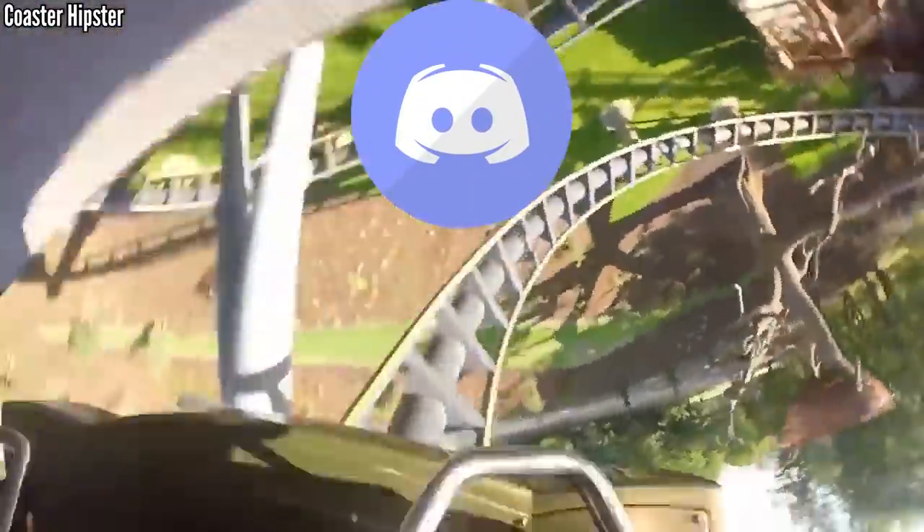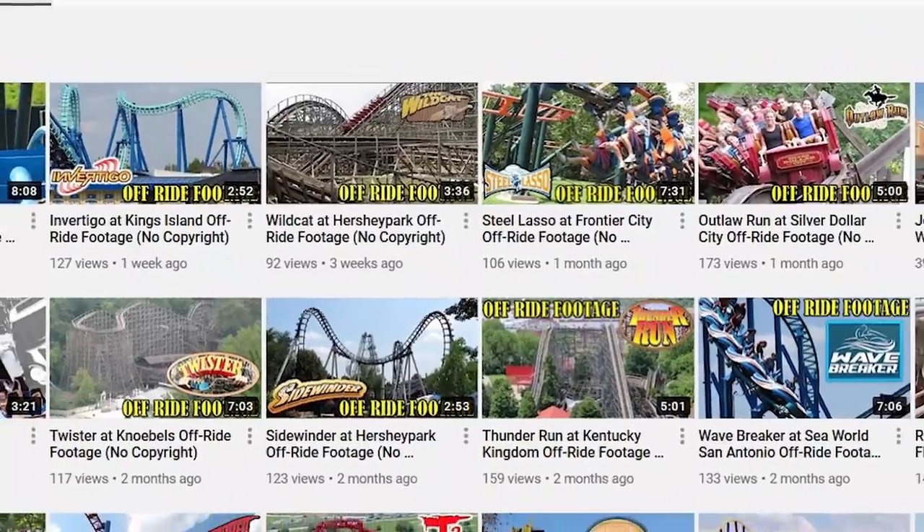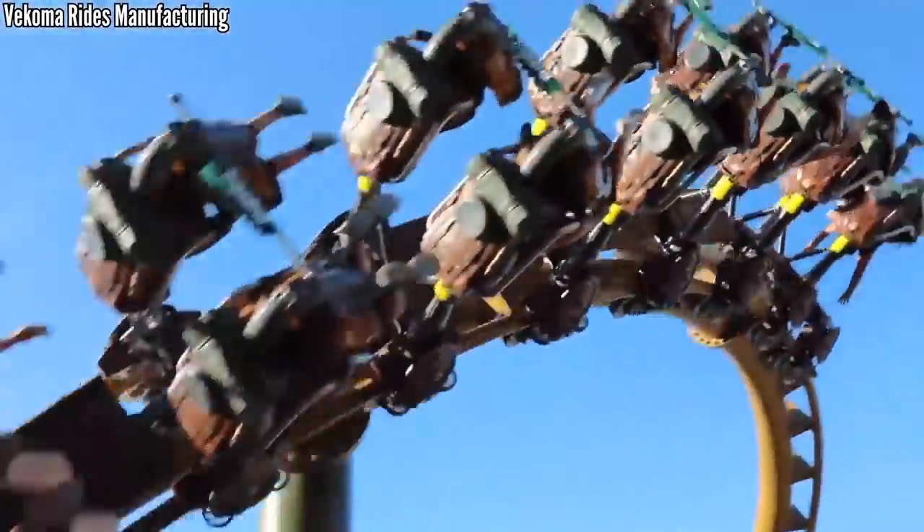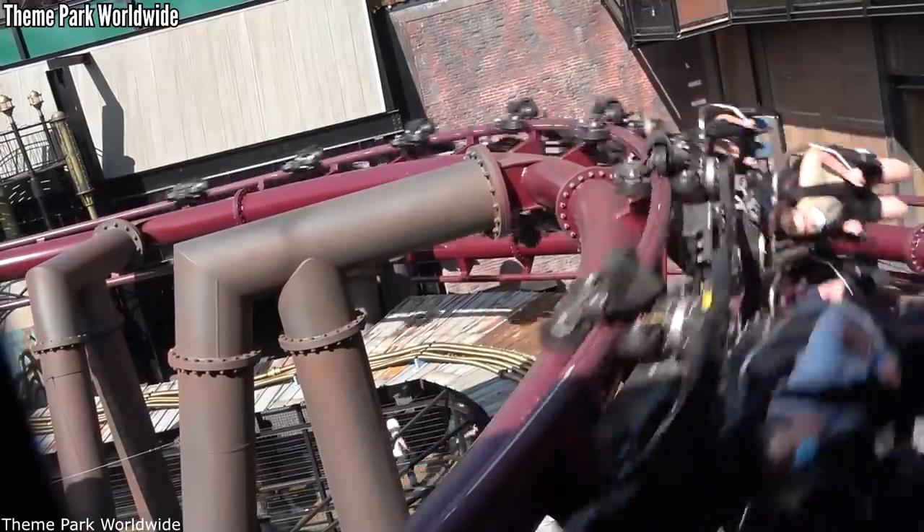If you want to join my Discord server and talk with other fans of the channel, or check out my second channel where I post copyright-free off-ride footage, those links are down below. Thank you all for watching, and I'll see you all next time. Have a great week.